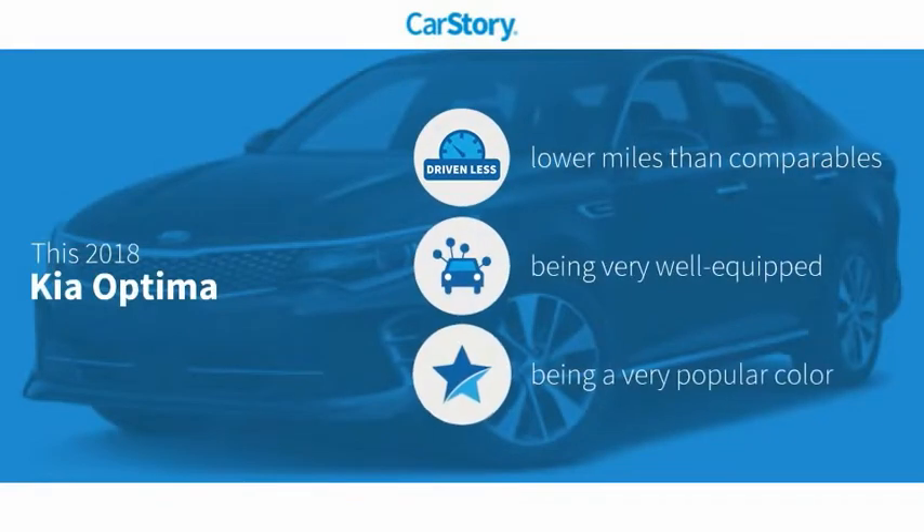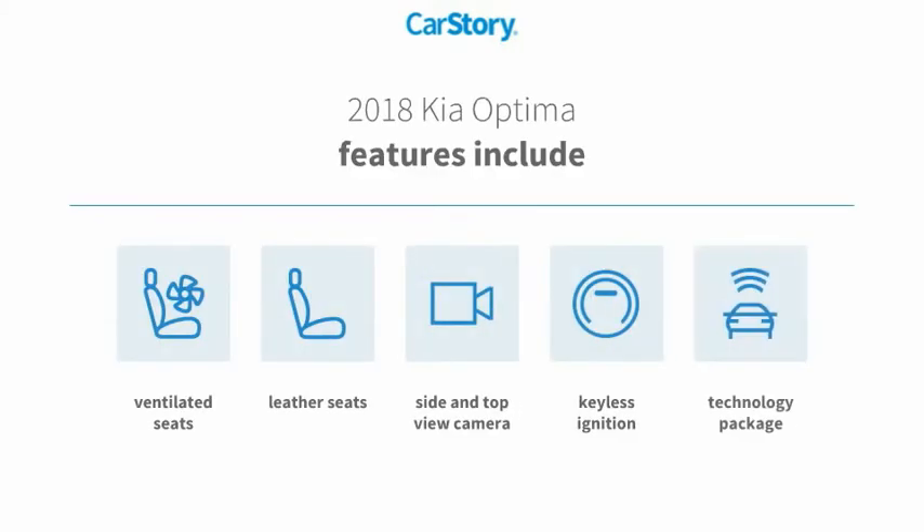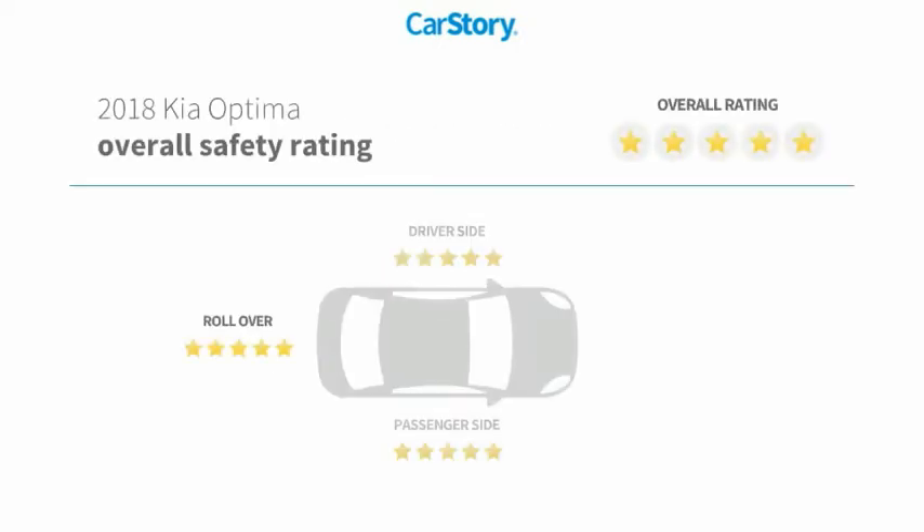Car story research indicates this vehicle as having lower miles with less wear and tear, loaded with features. Features also include keyless ignition, leather seats, technology package, ventilated seats, and has been listed as an IIHS top safety pick with these ratings.